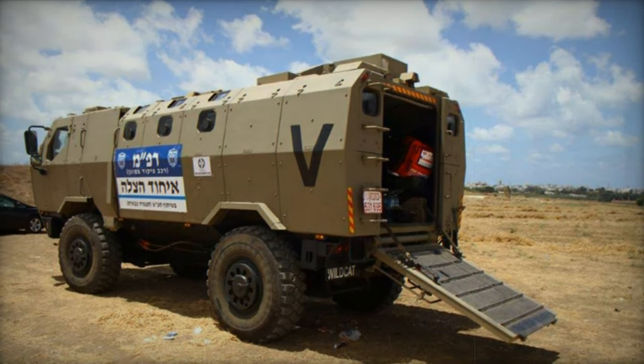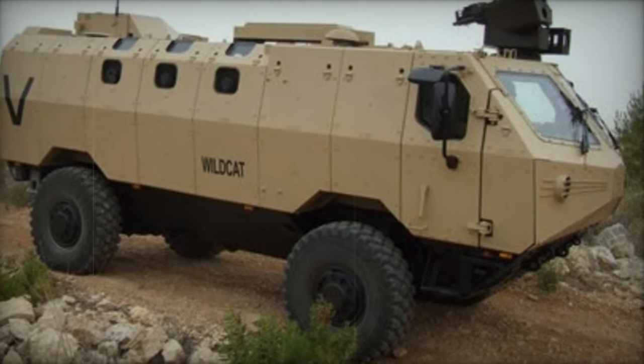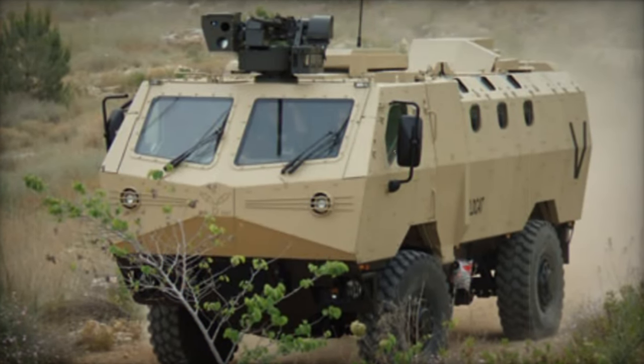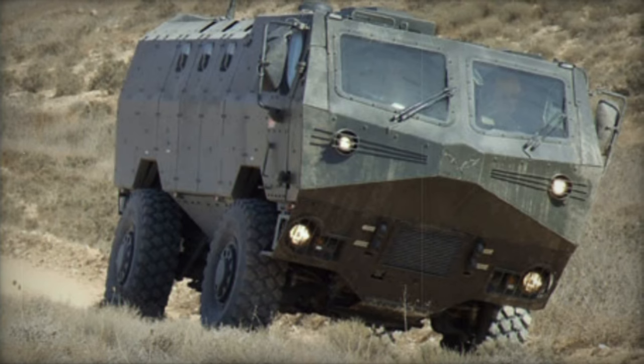With a crew of three and accommodation for up to eight troops, the vehicle offers multiple access points, including two ramps on the side and rear, as well as a cabin door on the right. Additionally, troops can egress through roof hatches if necessary. Based on the Tatra 4x4 platform, the Wildcat chassis delivers exceptional cross-country and road mobility, along with enhanced crew comfort.